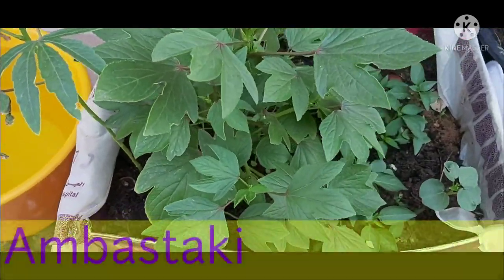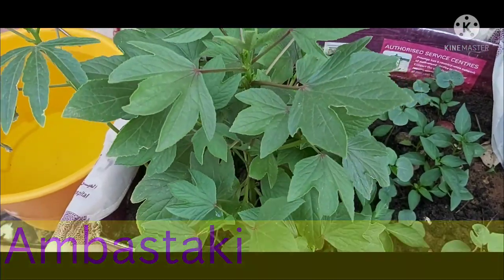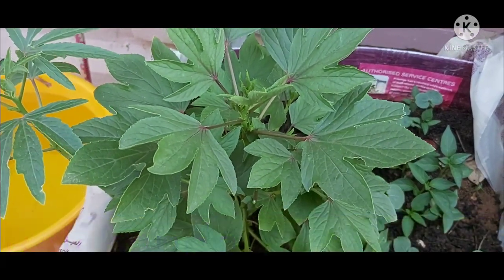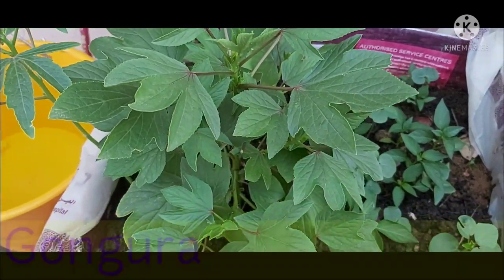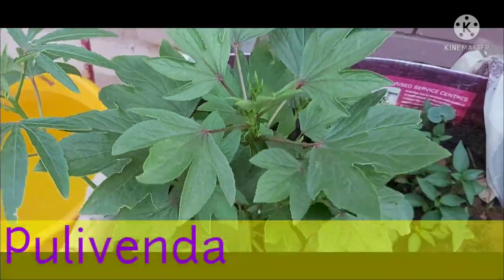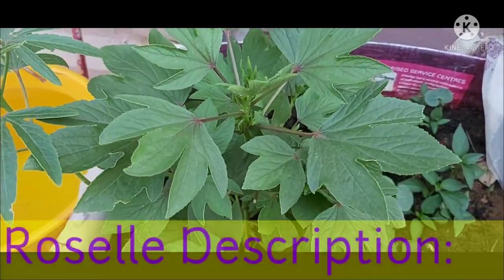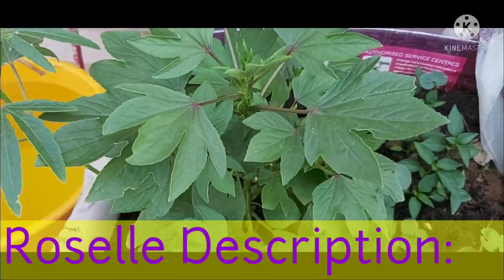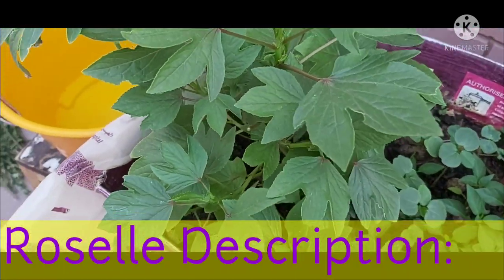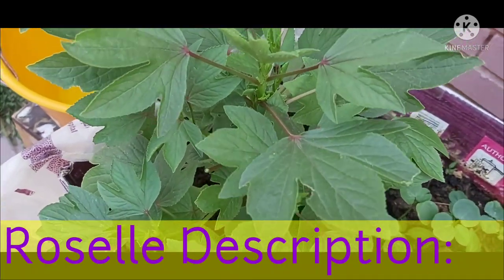The Sanskrit name of Rosal is Ambastaki, and the scientific name is Hibiscus Sabdariffa, commonly known as Karkad, Belchanda, Amlamadur, Gongura, Ambada, Pulchakirai and Pulivenda. It belongs to the family Malvaceae. Rosal is native to West and East Africa, Southeast Asia and Northeastern India.